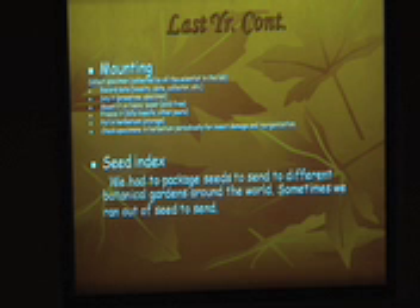Last year, we also worked on the seed index, where we went to the garden and collected seeds. We made sure they were dried enough and packaged them to send around the world to different botanical gardens. But this year, we didn't get up to that — we have to wait until the seeds are dry, so we could do it sometime in August with Deborah working in the garden.